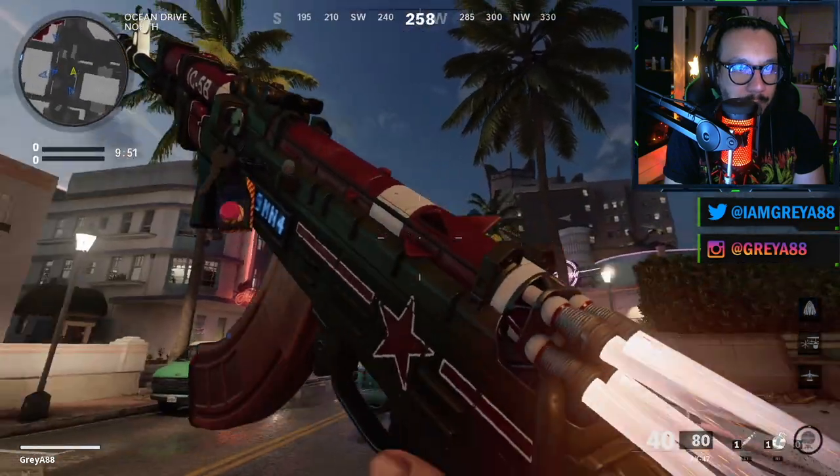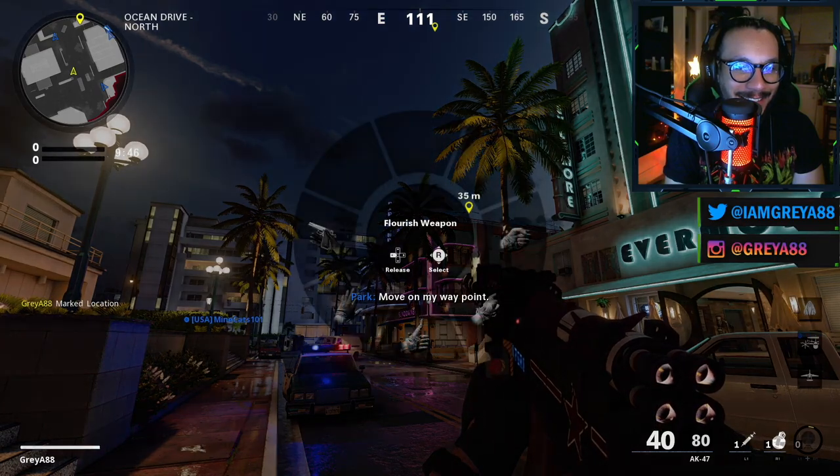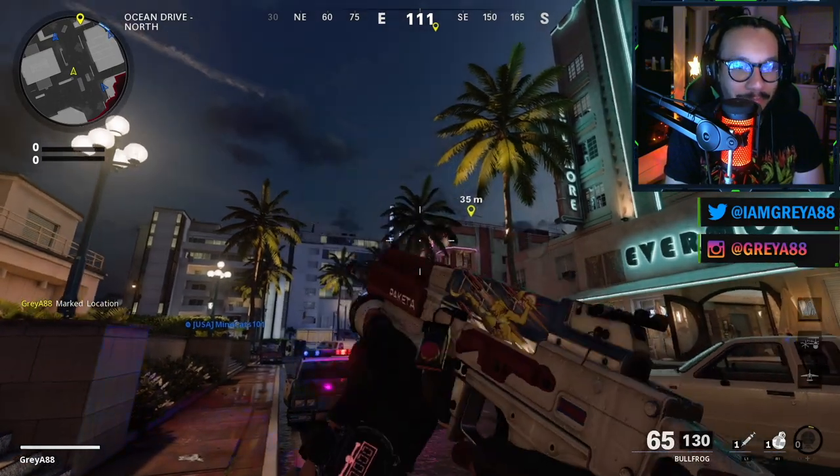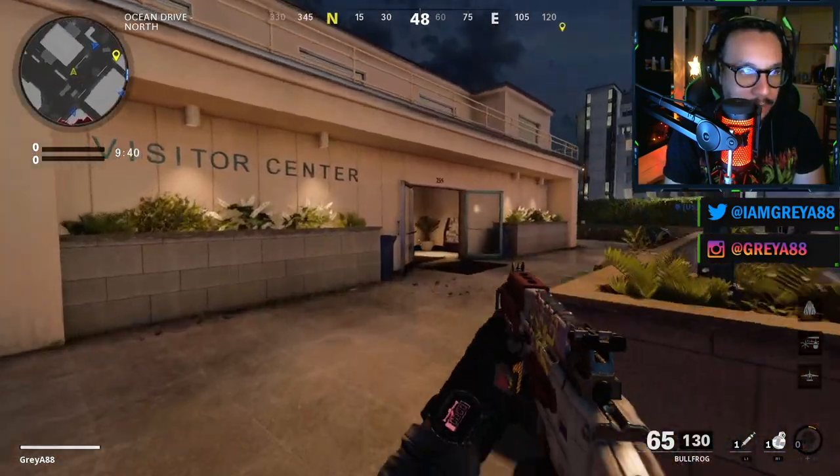Here is the ICB Rifle for the AK-47 in action, and here is the Bullfrog Blast Radius blueprint as well. You can also see the Body Count watch on the wrist.